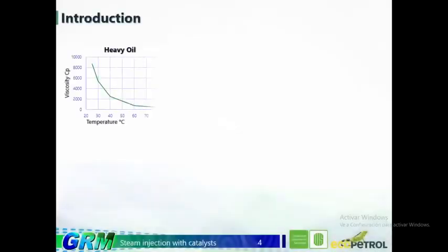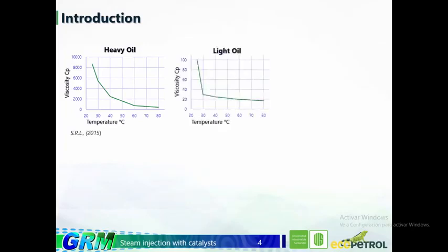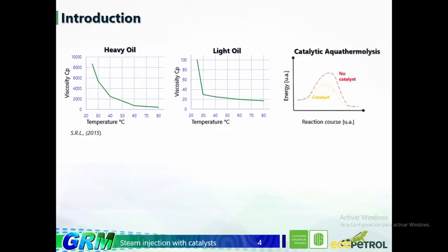The physical change evidenced from this thermal increase is the decrease in viscosity. The most significant changes are generated in heavy crude, as shown in the figures, with a decrease in viscosity of approximately 8,800 centipoise to 350 centipoise, while light crude presents a change of approximately 100 to 15 centipoise. The aquathermolysis reaction can be improved by adding a catalyst, since it reduces the activation energy and breaks bonds such as carbon-sulfur, carbon-carbon, carbon-oxygen, and carbon-nitrogen.